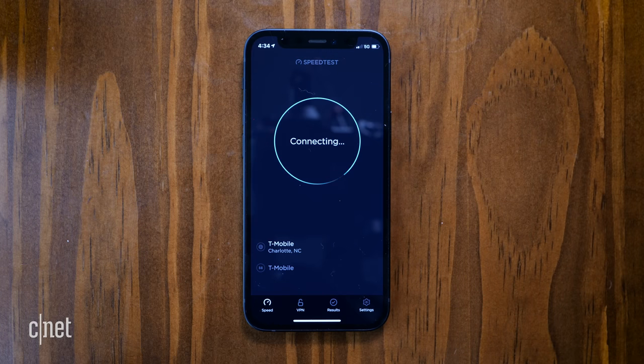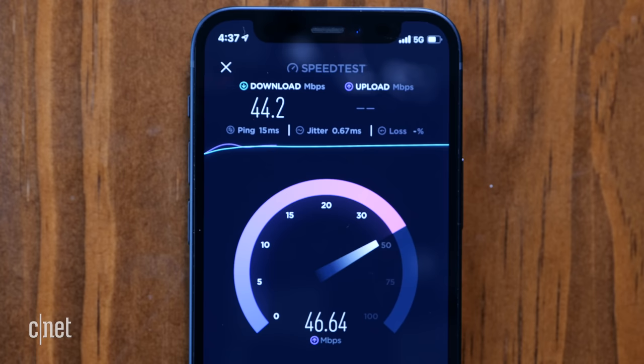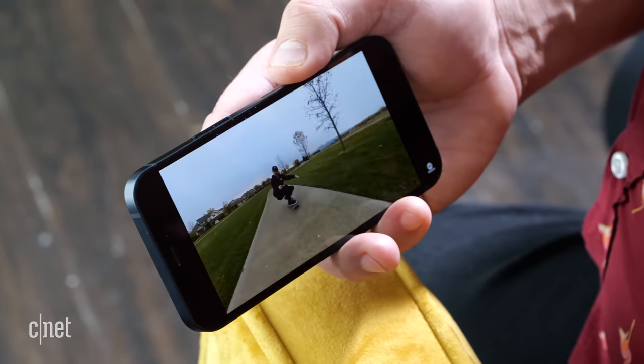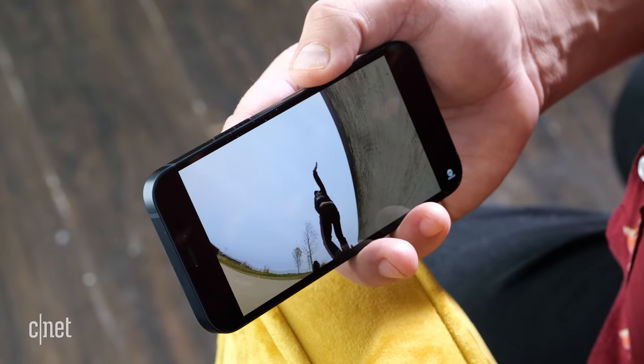The consistency of 5G speeds — well, they weren't consistent. Using the speed test app, the iPhone 12 mini on T-Mobile recorded download speeds between 2.53 and 14.9 megabits per second, while on Verizon it got between 48.7 and 104 megabits per second for downloads. For reference, average download speeds in the US on a home broadband connection is 135 megabits per second.